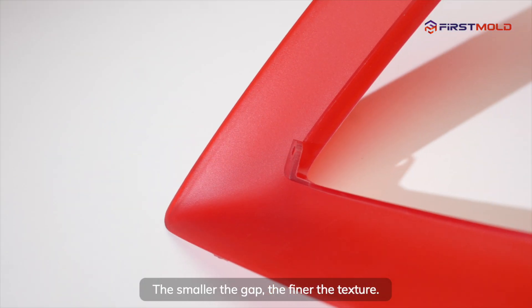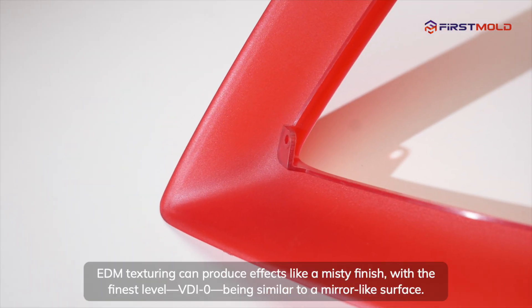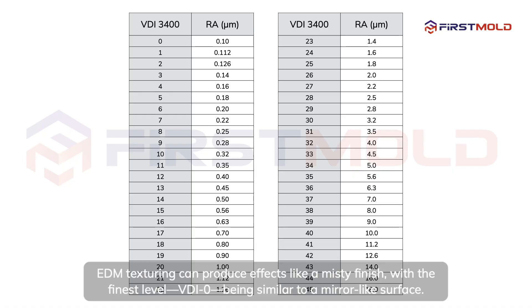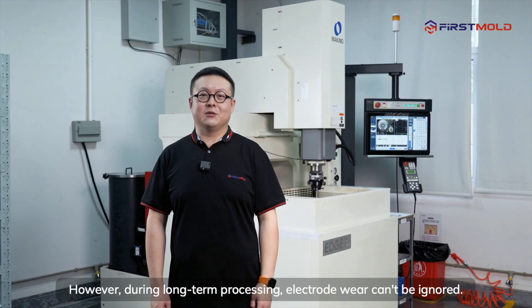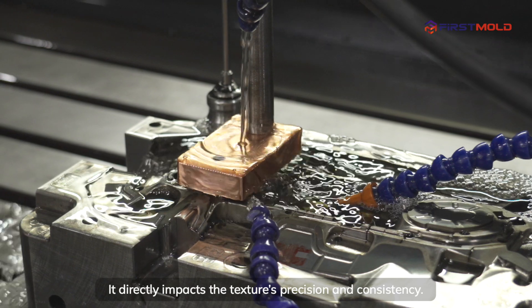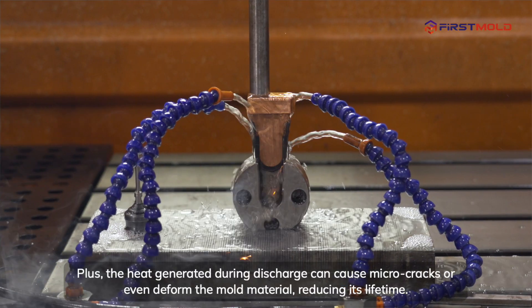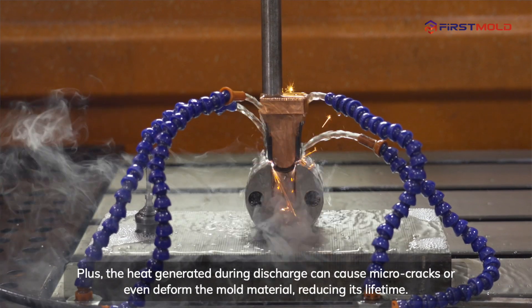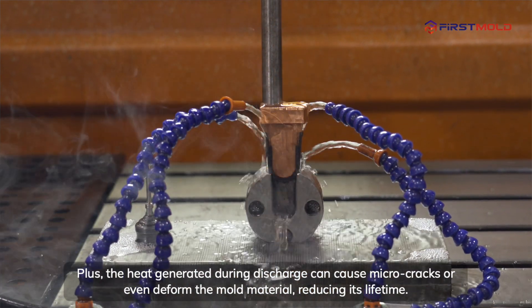The smaller the gap, the finer the texture. EDM texturing can produce effects like a misty finish, with the finest level, VDI 0, being similar to a mirror-like surface. However, during long-term processing, electrode wear can't be ignored — it directly impacts the texture's precision and consistency. Plus, the heat generated during discharge can cause micro-cracks or even deform the mold material, reducing its lifetime.